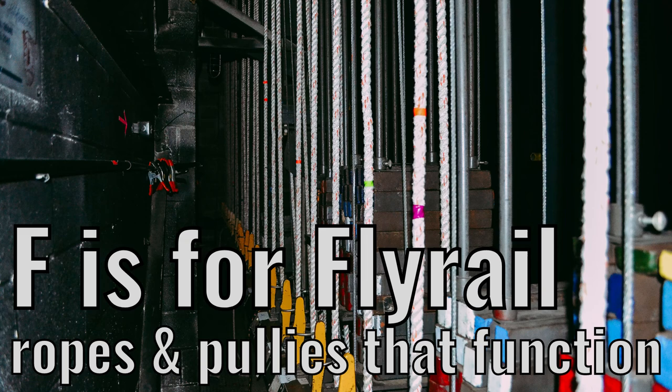F is for fly rail. Ropes and pulleys that function.